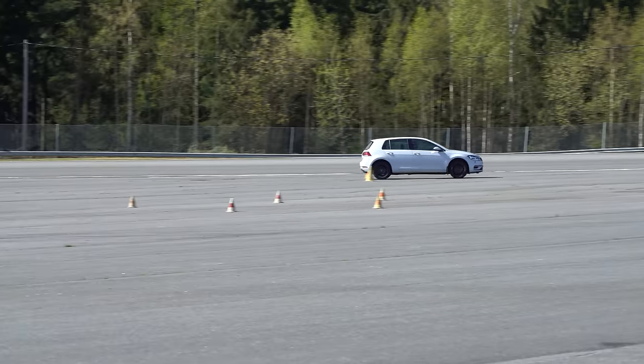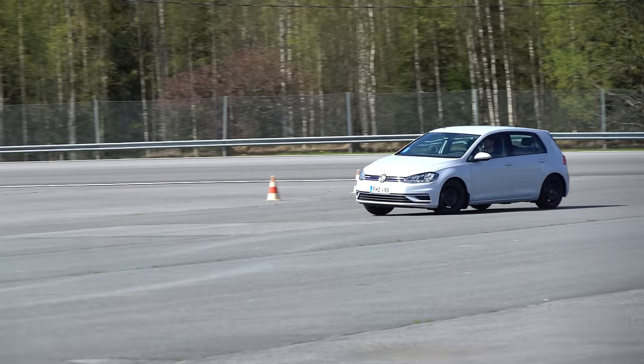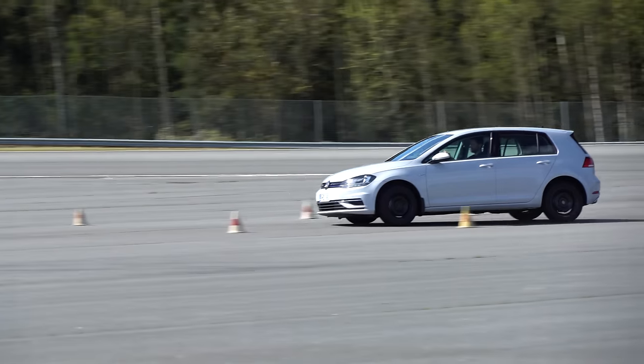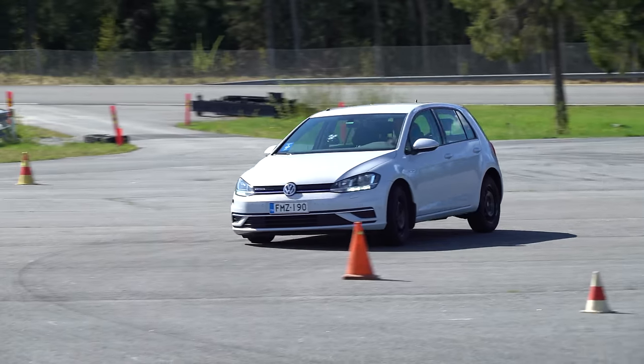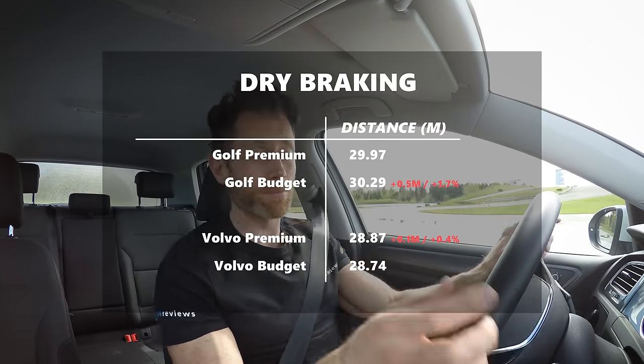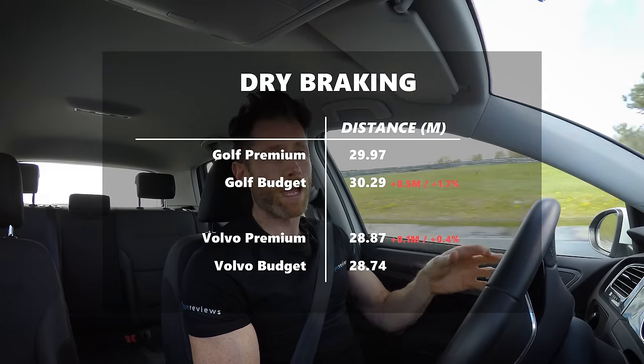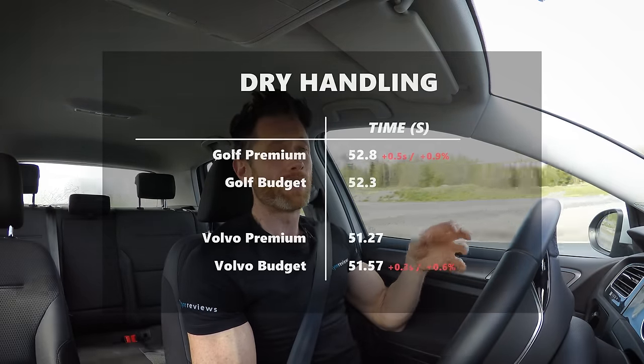In the dry, the budget winter tire actually held its own — both braking and handling were much closer, thanks to its bigger outer shoulder blocks. But that comes at a price: poorer wet braking and snow braking performance. It matched the premium in the dry on both cars but couldn't match it in the wet or the snow, and that's really the point of the video.